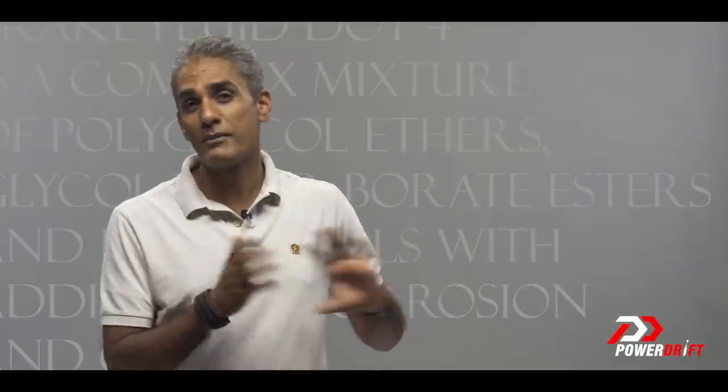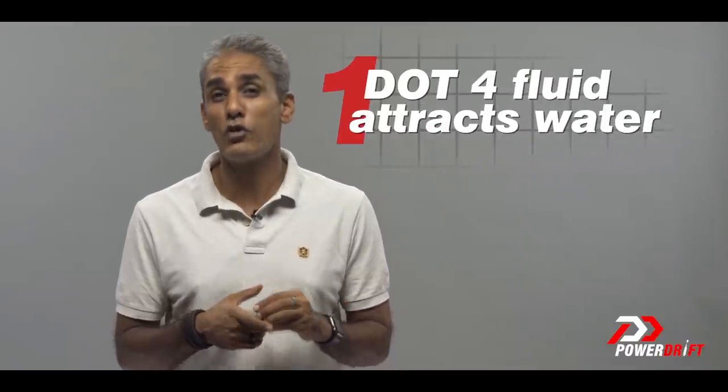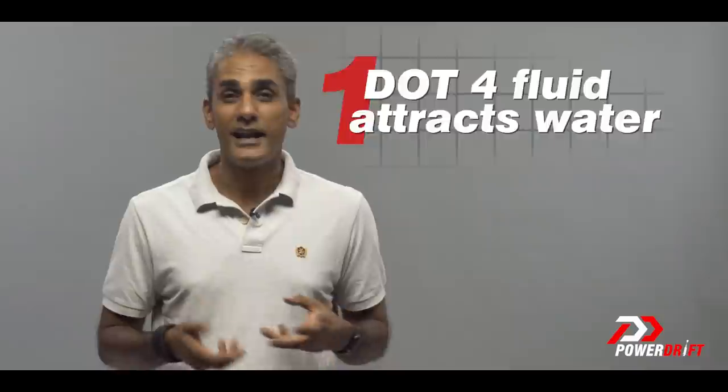Most vehicles as standard get DOT4 brake fluid. I'm not going to go into the chemical composition of the brake fluid because that's not really important — what is important is what it does. Brake fluids have two properties we need to pay attention to. The first is that DOT4 brake fluids love water, and as they're exposed to water — for example through a leak in the tubing or even atmospheric water vapor — the ability of the brake fluid to do its job starts to go away.